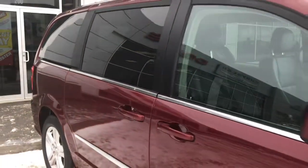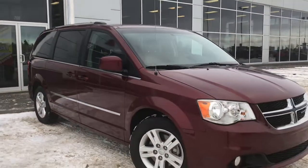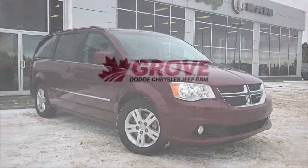So if you'd like to take this gorgeous Dodge Grand Caravan for a test drive, we're located at 200 St. Matthews Avenue in Spruce Grove, Alberta. Hopefully we'll see you soon — take care!